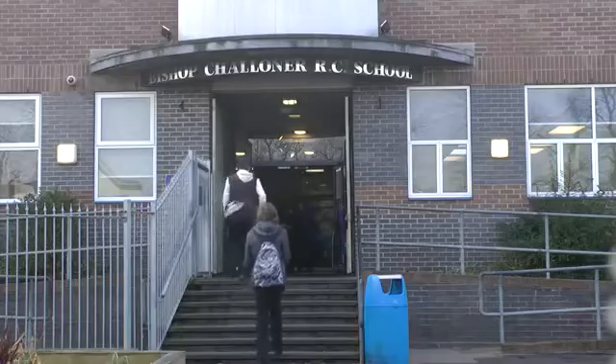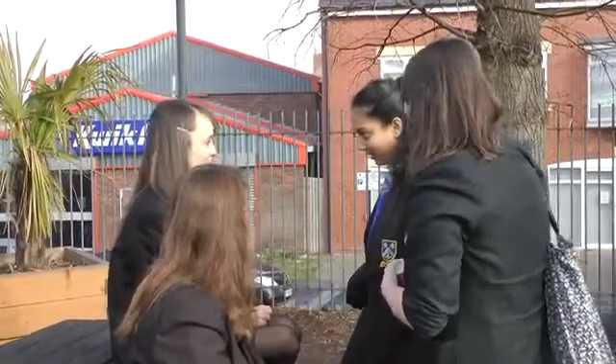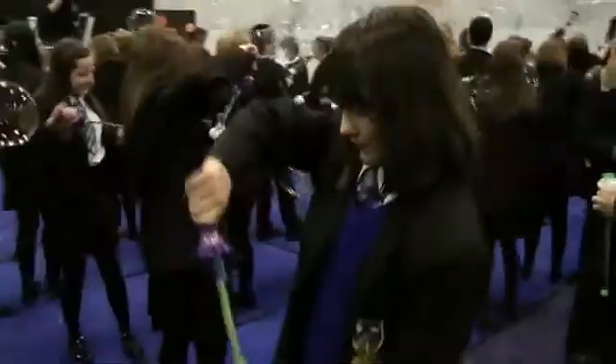My name's Tracey O'Toole, I'm the STEM and Product Design Coordinator here at Bishop Chaloner Catholic College. Science and Engineering is a very big part of the ethos of the school and we're a specialist science college, so science is at the heart of what we do and we recognise that there are many fantastic career opportunities in the STEM subjects.